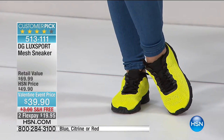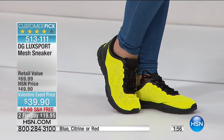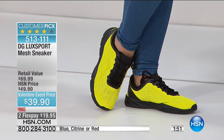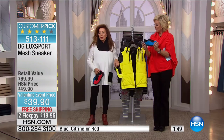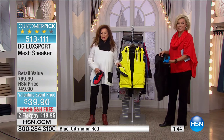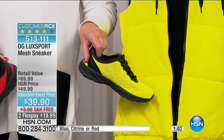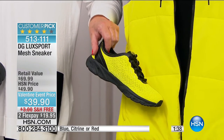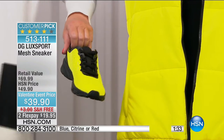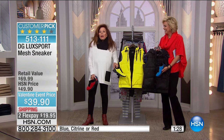We have the mesh sneakers in sizes five and a half through twelve, all half sizes. Blue, citrine, and red are available. Black and citrine to black and citrine — you buy a pair of these leggings in black, one of our black t-shirts, you can't go wrong.